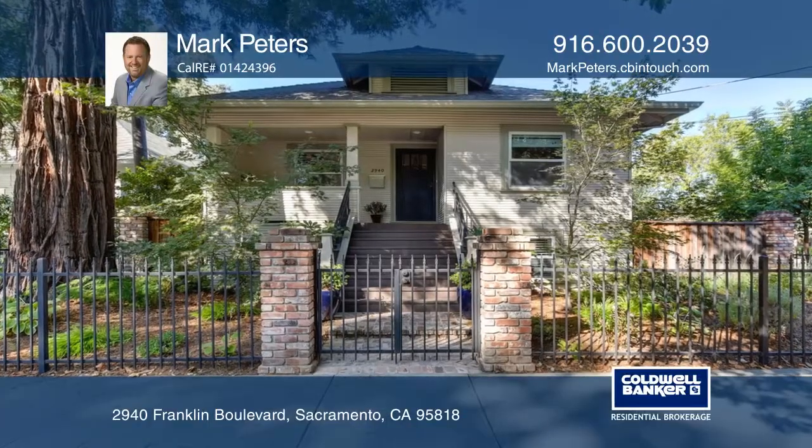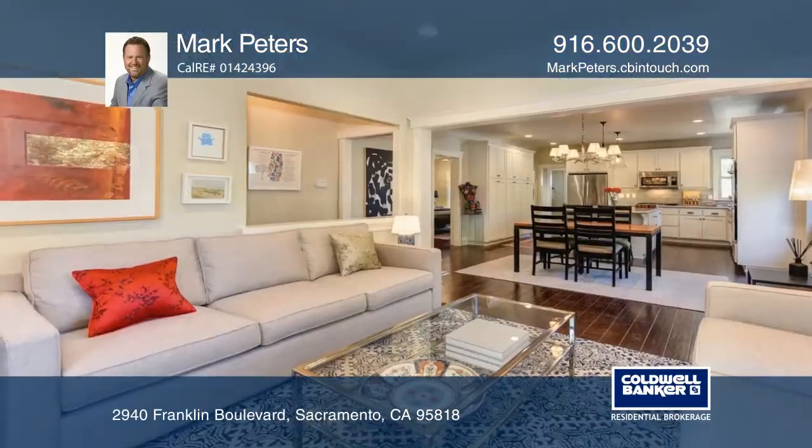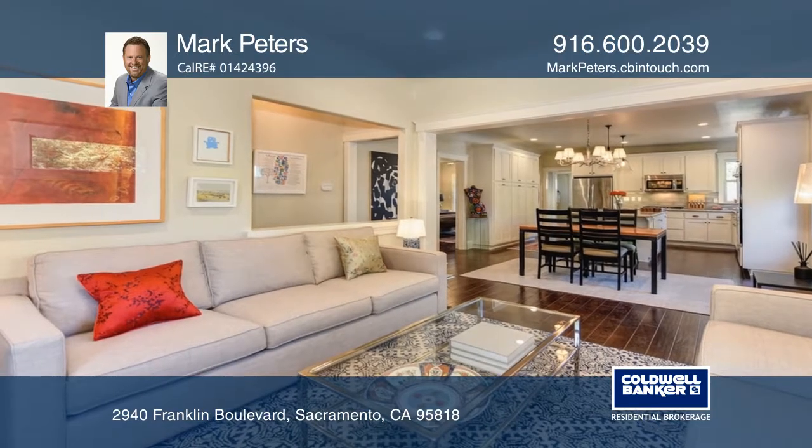Curtis Park is a unique gem of a neighborhood with a distinct and historical book of housing stock.